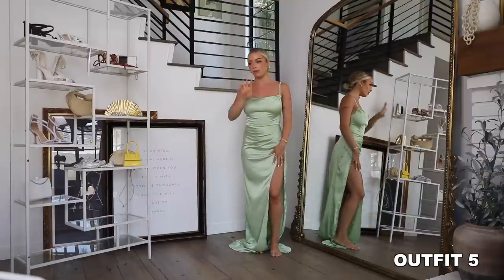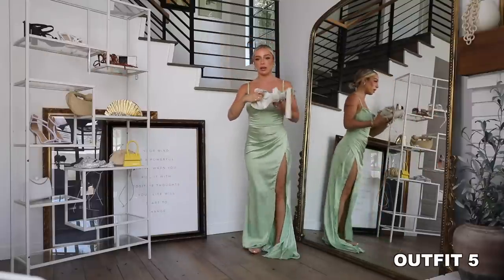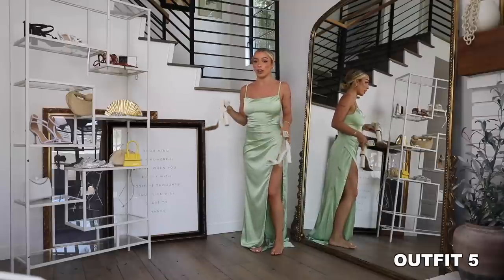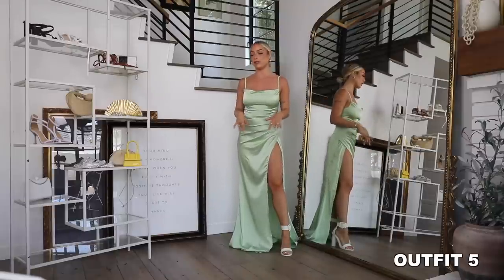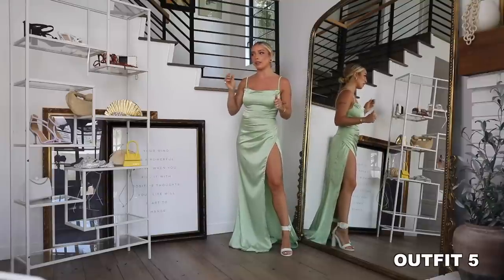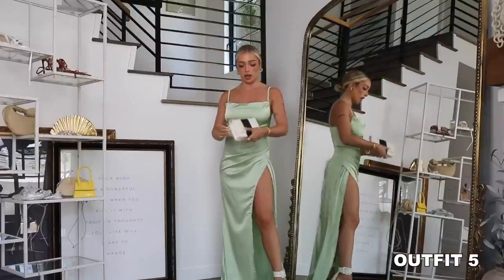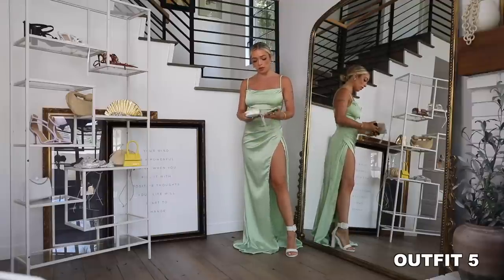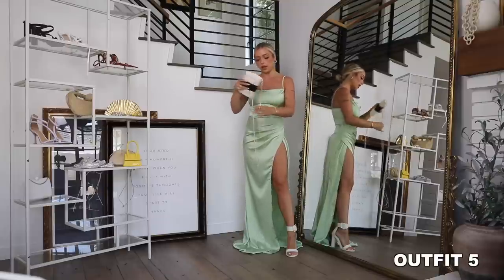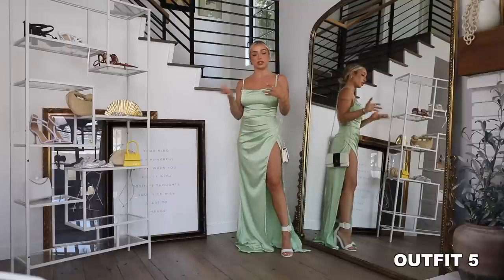It looks great with the hair up. For shoes I think I'm going to do white — these are also from Alias May, really old and they don't make them anymore, but I'll try to find similar for you guys. I think the white looks perfect with this, nice and crisp and light. I do have a plain white clutch but I feel like that's not working for some reason, so I'm going to go back to this little Chanel, wear it as a clutch, or maybe on the shoulder long would be nice as a wedding guest. This is a really good option — maybe even a bridesmaids option if you're looking for that too.